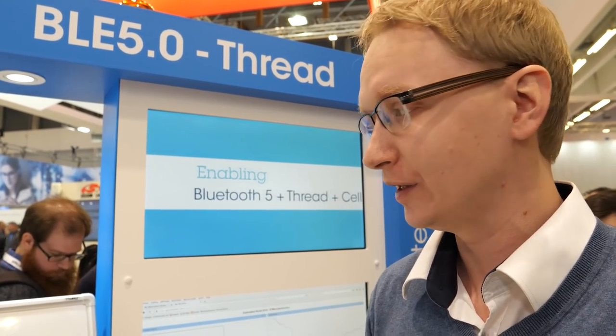Is it complicated to develop for this? No, it's very easy. It's STM32, using the same ecosystem as our other STM32 devices, so you can use STM32CubeMX. We have the HAL libraries. We introduced a new simple sequencer in our firmware library to support the complexity of applications running an RF stack.